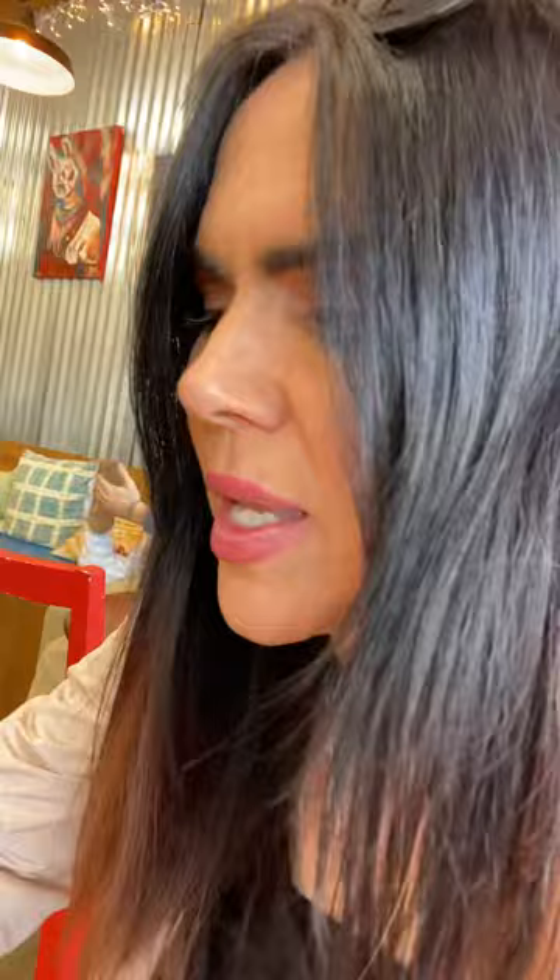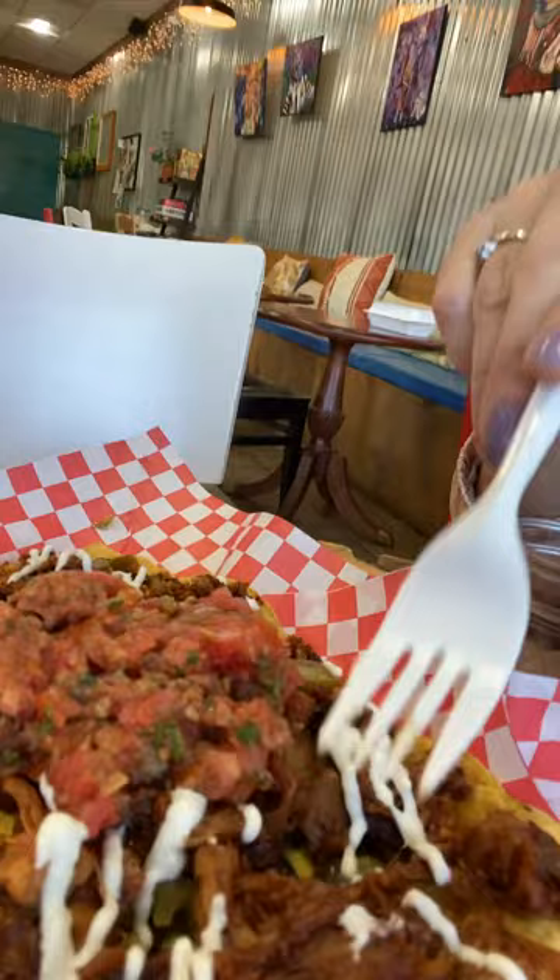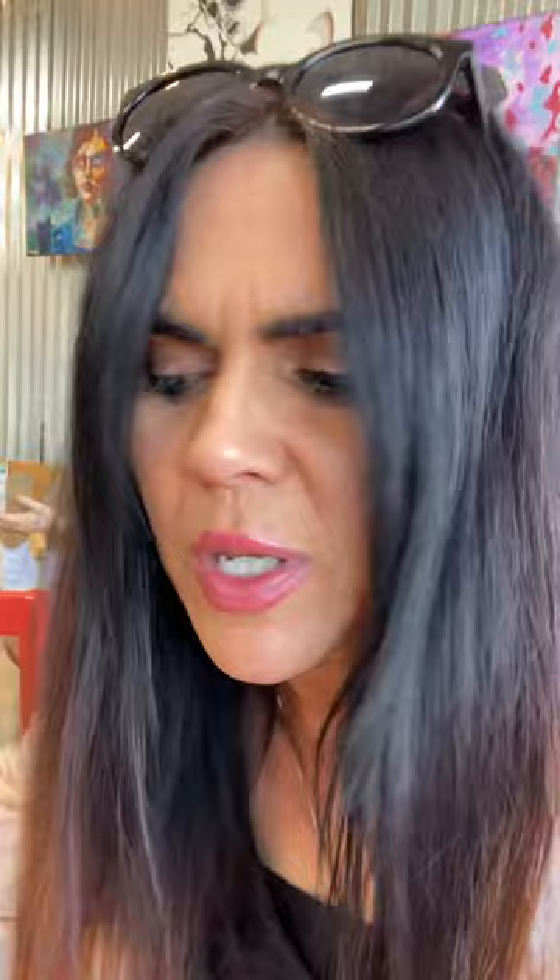Then we have this wonderful nacho dish. It's got the meaty stuff — over here it's jackfruit, like a barbecue jackfruit, very delicious — and over here is like a chorizo, a walnut meaty stuff. So we did a split half and half on that, and we've got some vegan cheese on there and some salsa. This is really good.